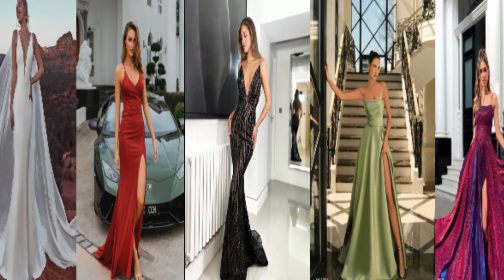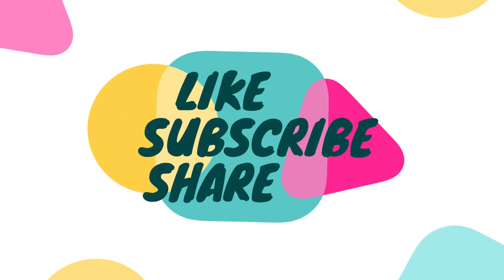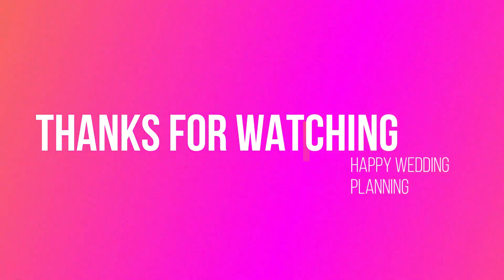Which style was your favourite? Let us know in the comments below, and don't forget to like, subscribe, and hit that notification bell so you never miss an update. Thanks for watching, and happy wedding planning!